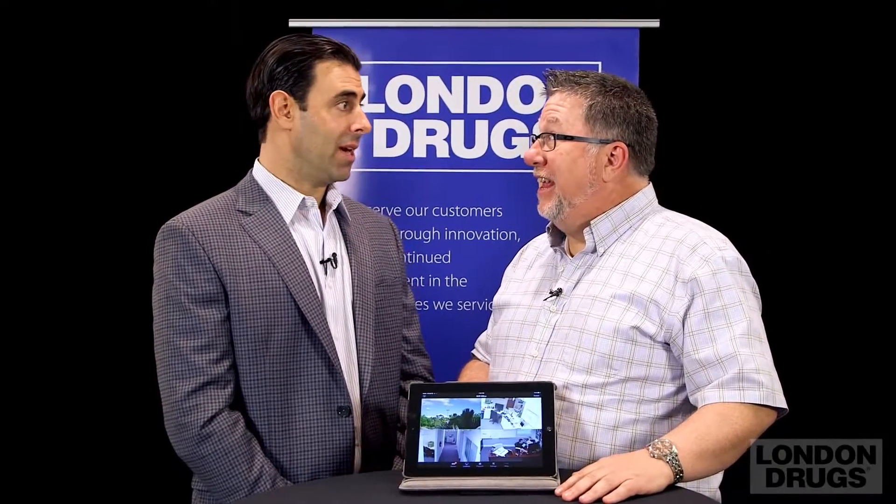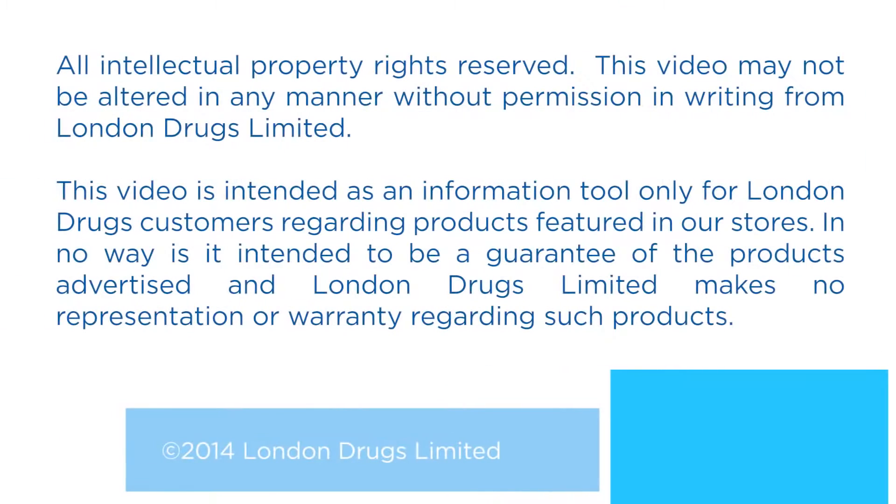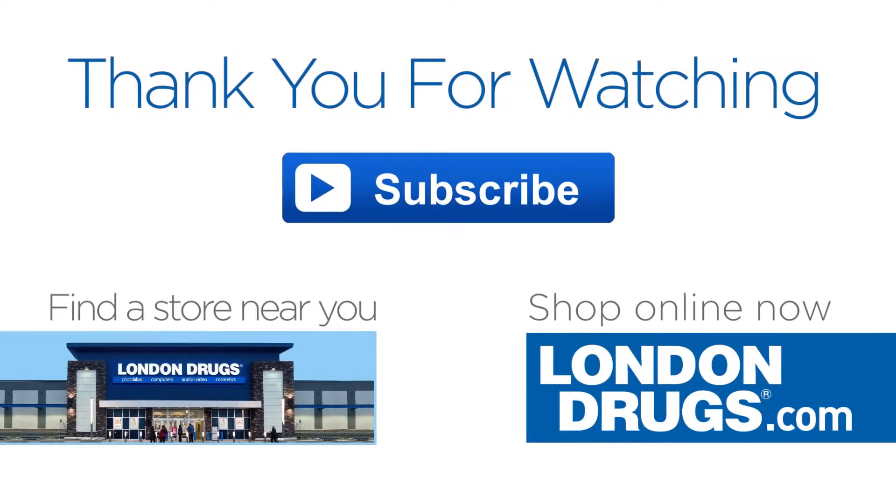Where do we go to look at it? London Drugs.